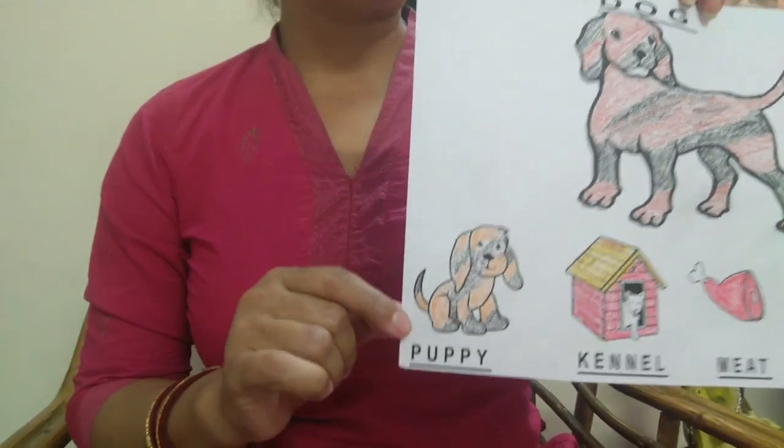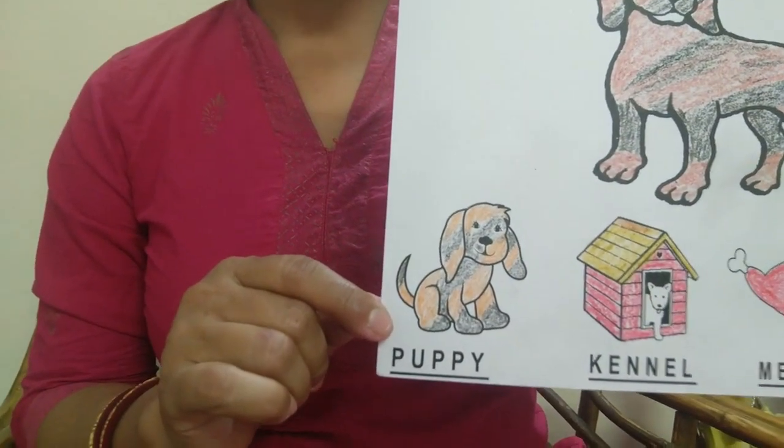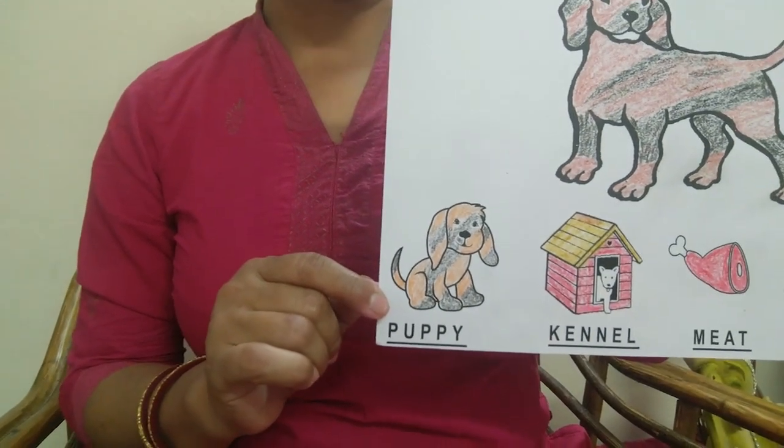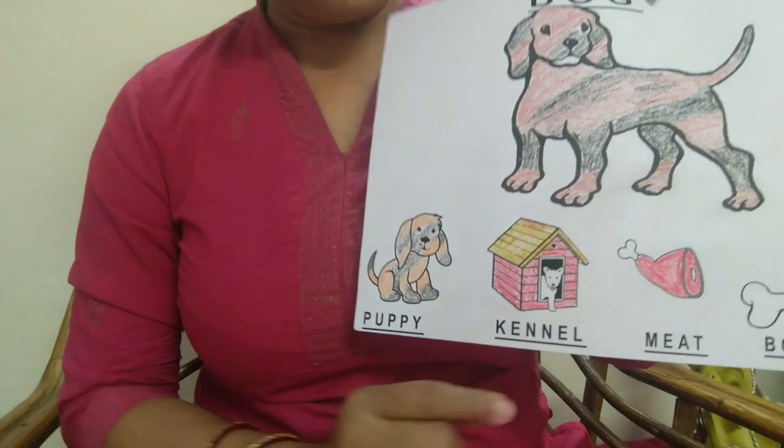What is this? This is the baby dog. Baby dog is also called puppy.